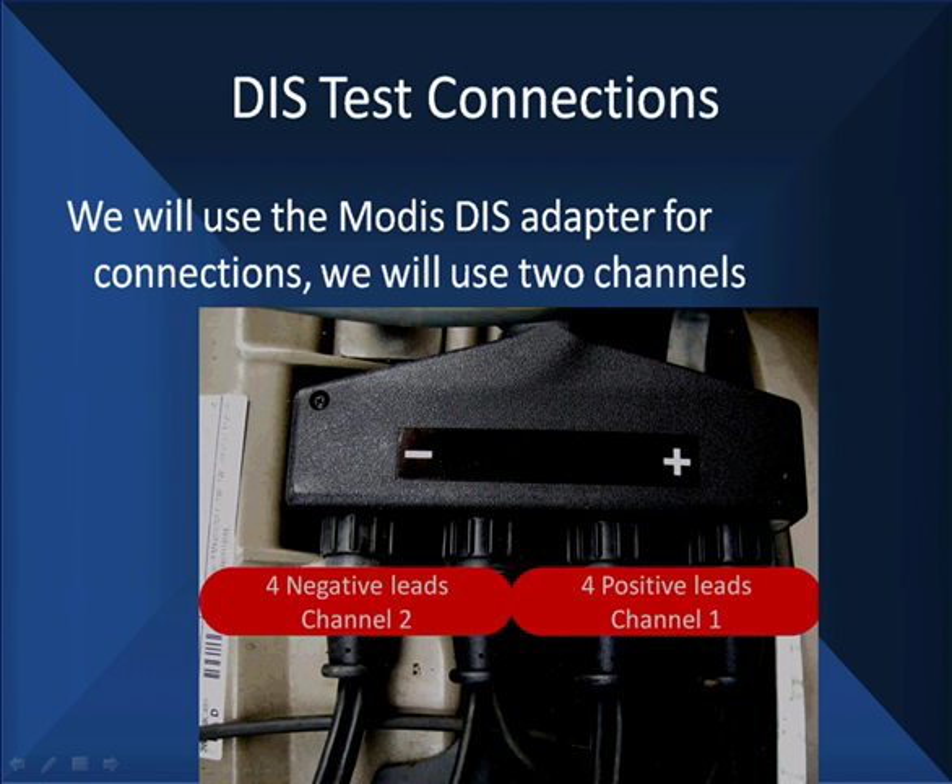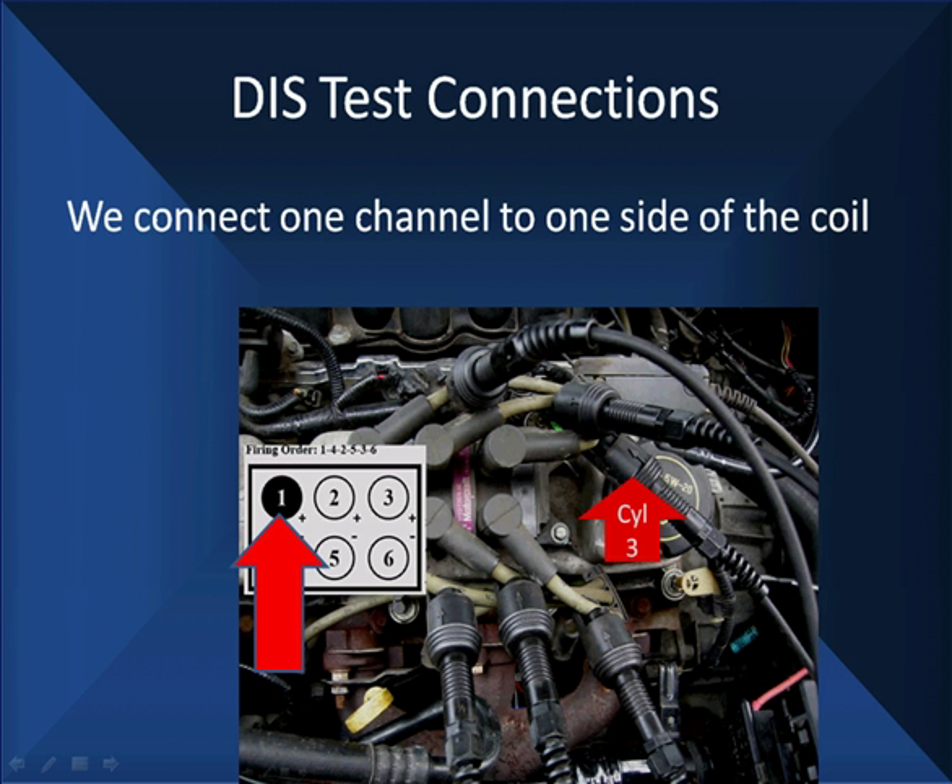We're going to show you test connections. We're going to use a Modis because it's one of the more complicated ones to hook up — we're going to have to use two different channels with their setup. We're going to go across the top: one, two, and three. Those are our KV adapters. We've got to hook to one, two, and three. Takes about two or three minutes to hook those up.